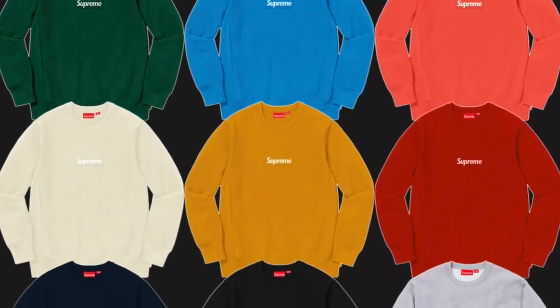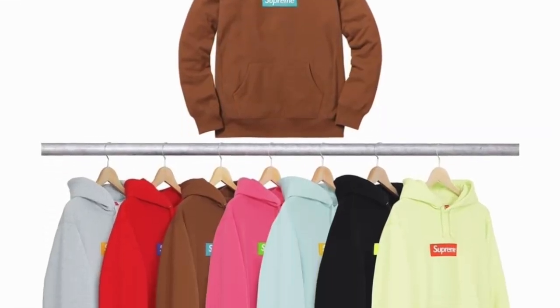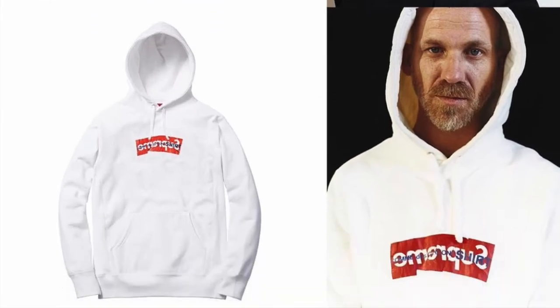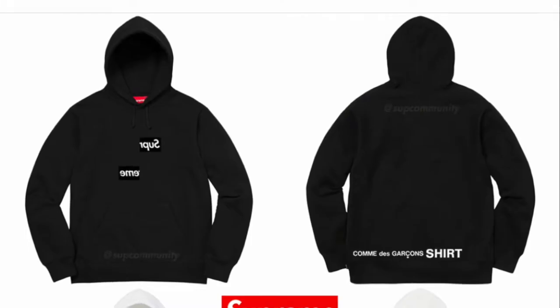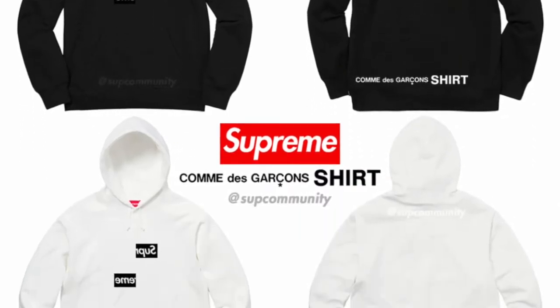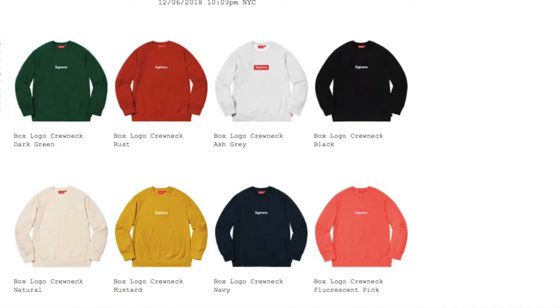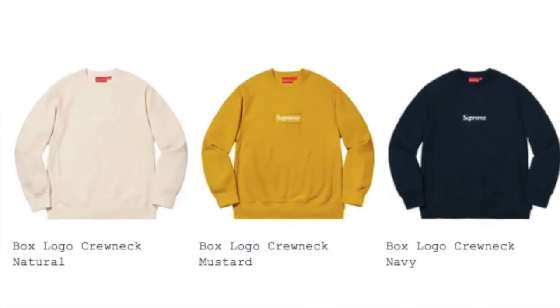The Supreme box logo is one of the most recognizable and iconic pieces Supreme ever releases. Since it only happens maybe once or twice a year, it's also one of the rarest and most valuable. I was able to get last year's winter hoodie and this year's CDG hoodie, but I sold those to raise money. But this year, when they released the crewnecks, I just knew that I had to have that mustard crewneck. And here's how it all went down.